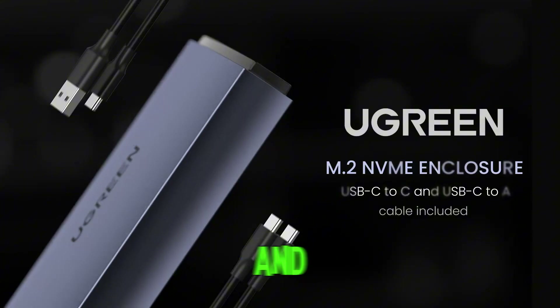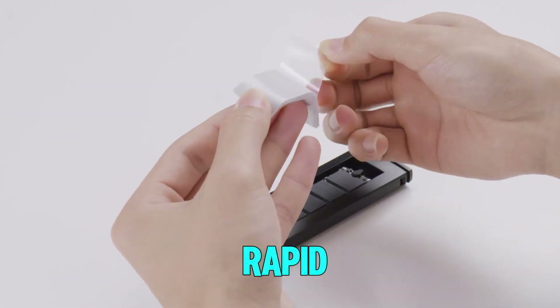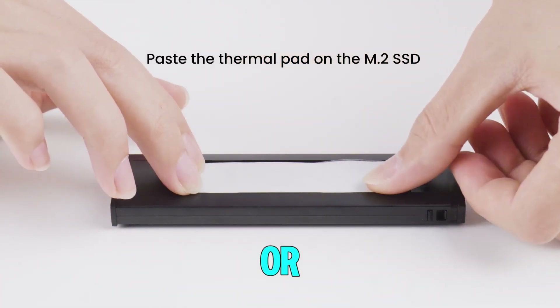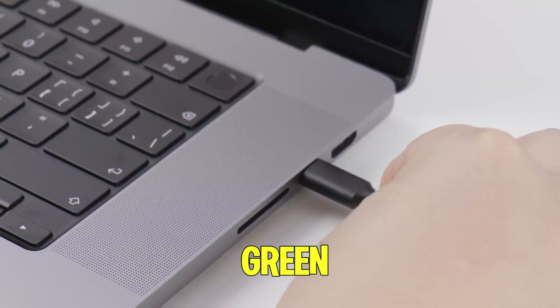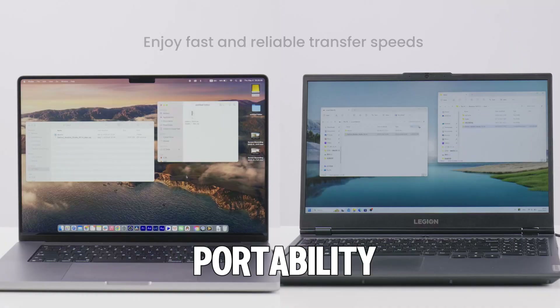With a USB-C interface and a transfer speed of up to 10 gigabits per second, this enclosure delivers rapid data access, making it ideal for backups, file transfers, or expanding storage for devices like laptops, PCs, and gaming consoles. Compact, durable, and easy to use, the Ugreen SSD enclosure is a must-have accessory for those who value performance and portability.